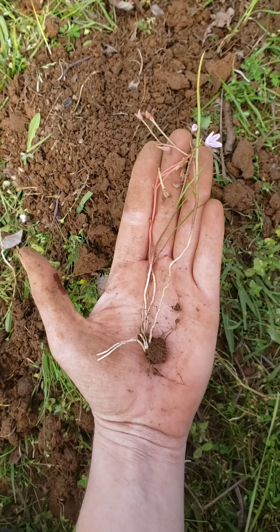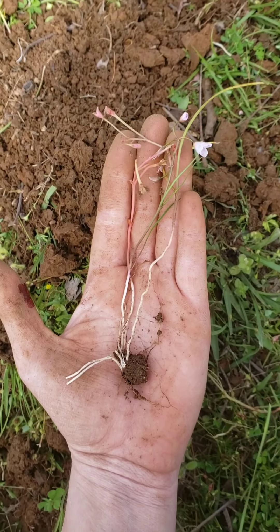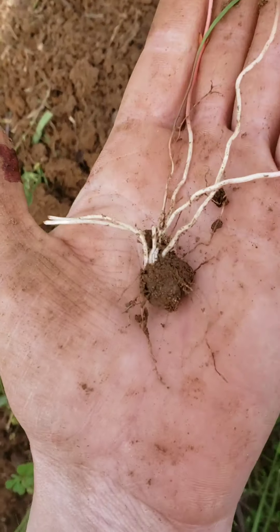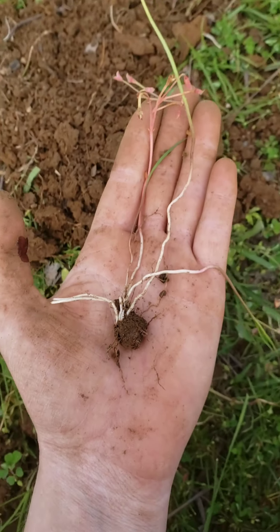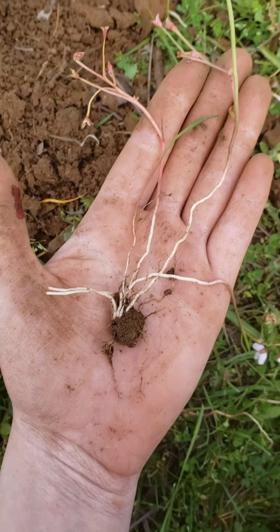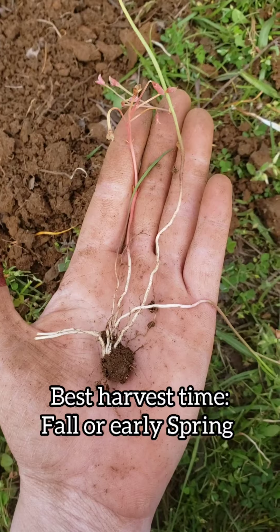I was digging one up, and I just wanted to show you guys what an intact plant looks like. Here we have the entire thing. You can see the flower, the leaves, the stem, and down here, the bulb — this little tuber. Normally, the best time to harvest is in the fall because that's when the bulbs are going to be biggest.